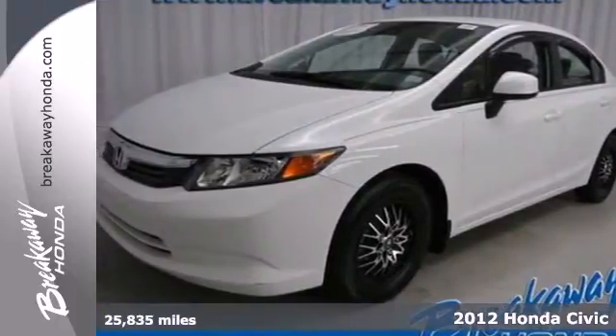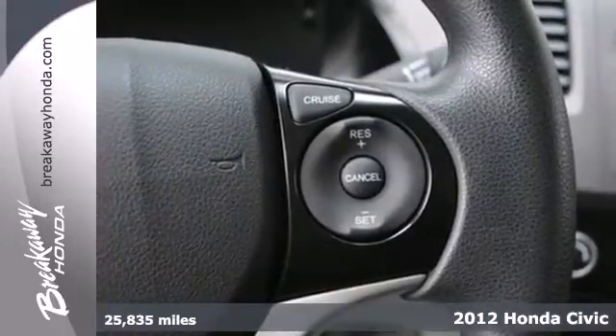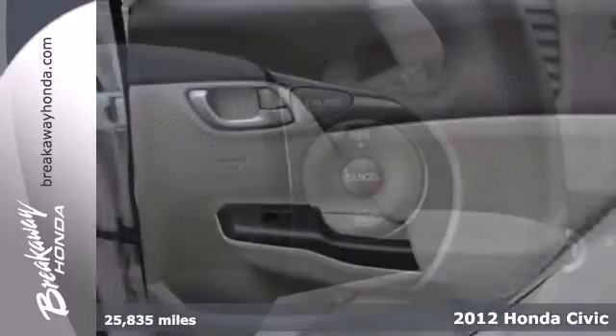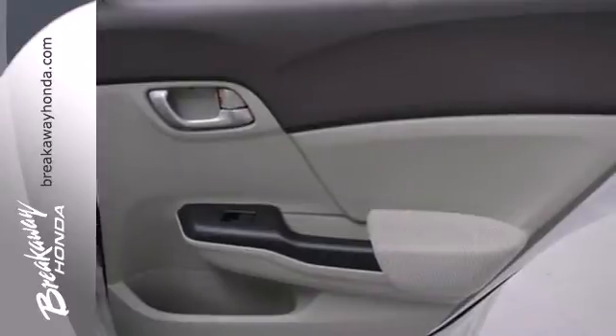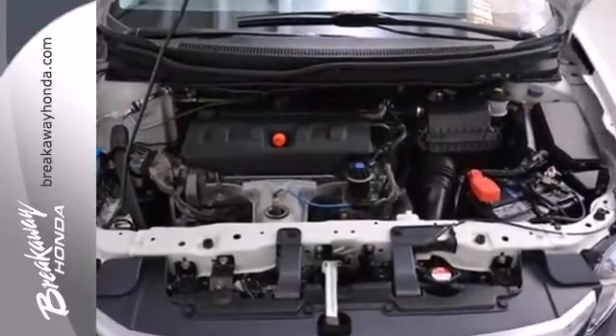It's a 2012 Honda Civic. This Honda keeps its prominent name by providing a safe and comfortable riding experience for you and your passengers. Standard features include keyless entry, a tilt and telescopic steering wheel, and driver information center.